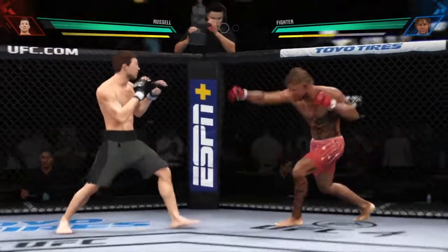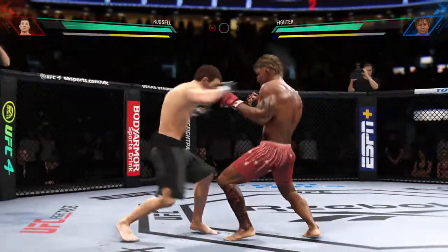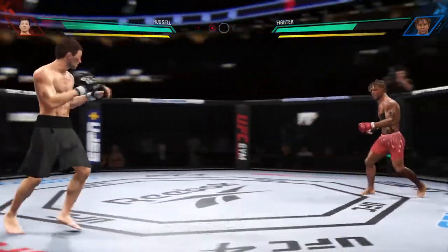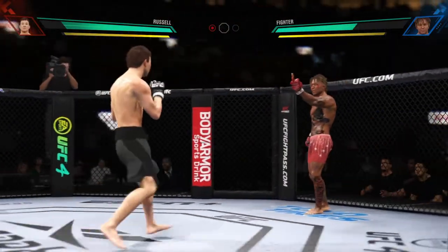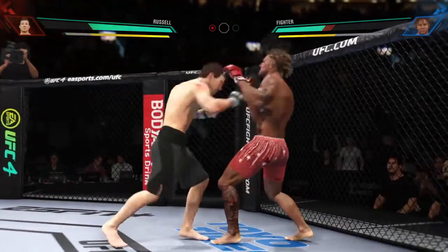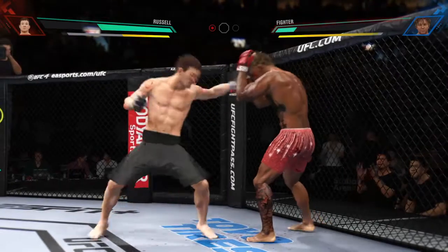That hurts to watch, right? To see that type of volume to the body — beautiful combination, and every single punch is thrown with intensity. Everyone is thrown to have a dominating effect, and to this point they've all landed. Huge connection there. He needs to get on his bicycle and get into space so that he doesn't get finished.